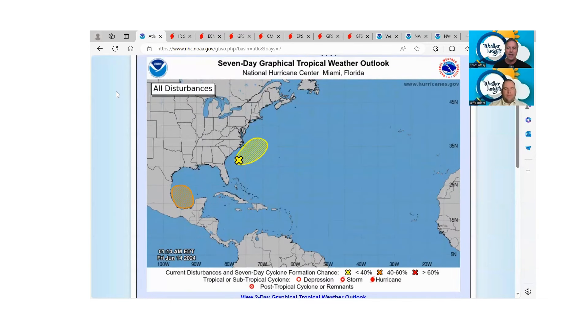Welcome to the Weather Insights Podcast. I'm meteorologist Scott Pitney, along with meteorologist Jeff Lindner. Jeff, the last time we talked was about 48 hours ago — we were looking at an area in the southwestern Gulf of Mexico around the Bay of Campeche. The National Hurricane Center at that time had this area at a 20% chance to develop. Now it's increased to a 40% chance. Let's jump right in — what is the latest on this system and what can we expect here in Texas?